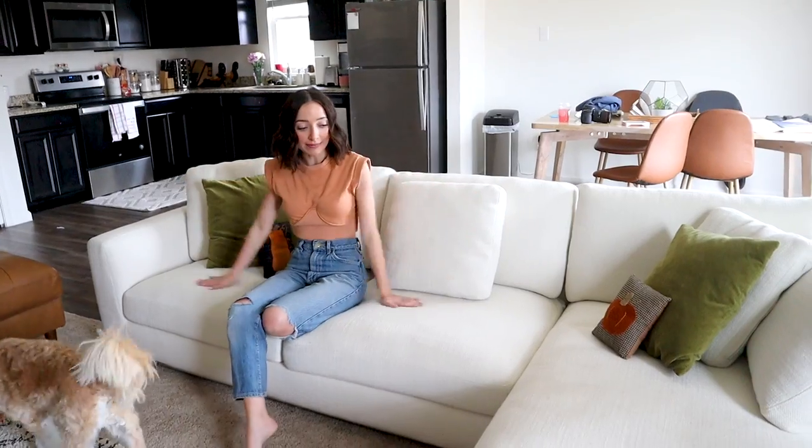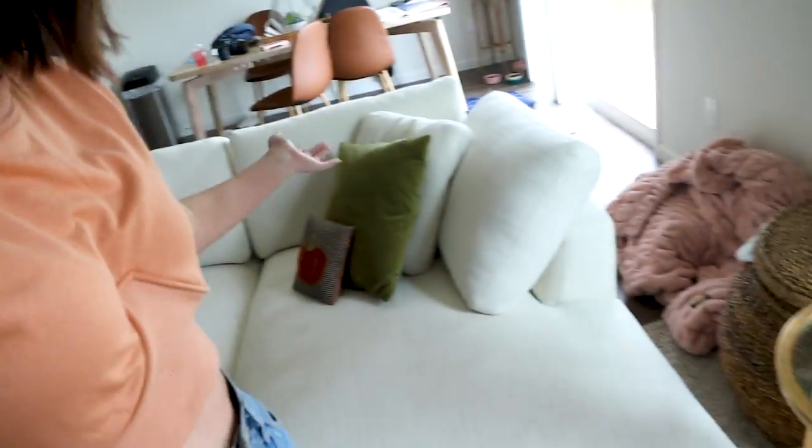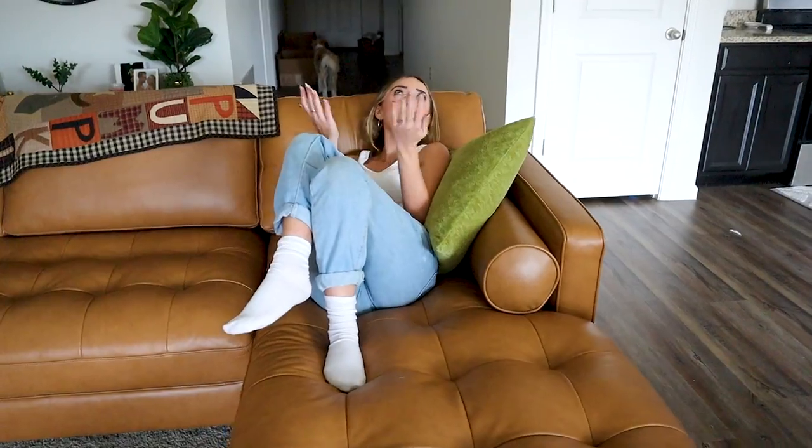I really wanted a bright white, low to the ground, really cozy, fluffy couch — which is a hundred percent what I got with this, and it's also from Castleree. Brooklyn and I are massive book readers, so I asked for a little book nook and they delivered. It's a perfect place to read books — I can lounge here and Bailey can lounge there and read. It's perfect.